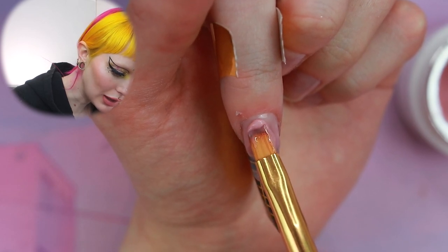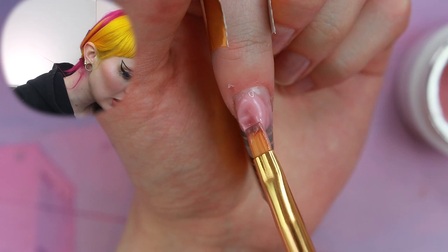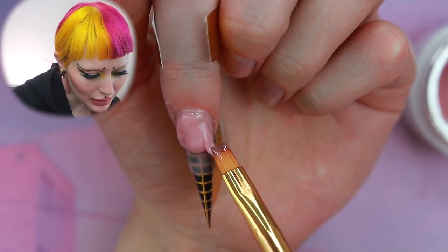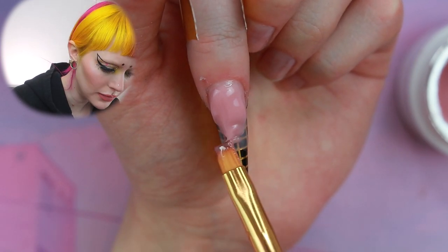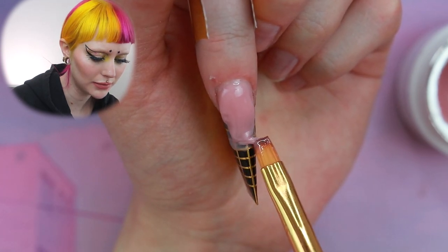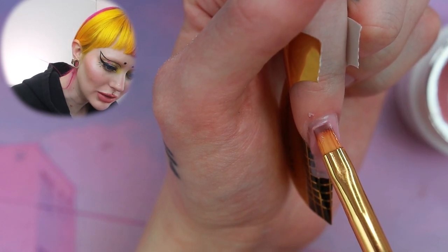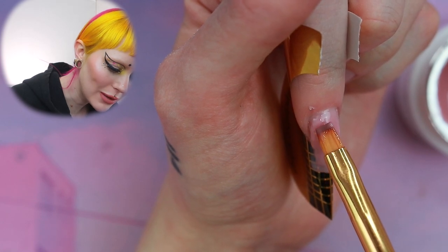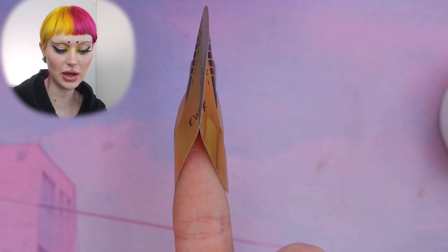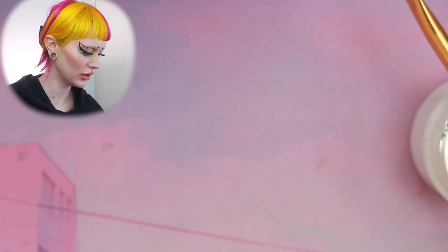It's much easier to build onto this now because it does not want to stick to anything other than the gel. I'm just gonna play with it until it sits where I want it to sit. Because I'm not making them super long we don't have to make them super thick and the apex doesn't have to be that high. Make sure we have the sides as well. A great tip is to hold it upside down — with gravity it will make a good shape. And there we have it — let's cure and then do another color.